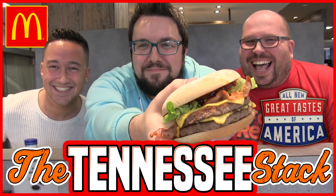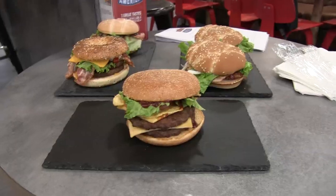On to number one, which is the Tennessee Stack. Elephant in the room — the Tennessee Stack was special to me for more than just the reason that it was a burger I really liked. It was a time where we got to go to McDonald's headquarters. It was a good number of years ago — something like five years ago. I hadn't worked with many companies by that point, so McDonald's reaching out and asking if we'd come down to the headquarters and review their new stack range was absolutely incredible. It was such an amazing opportunity and we had so much fun at the headquarters.